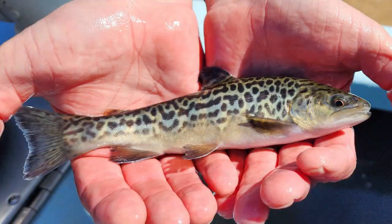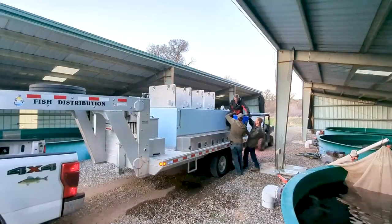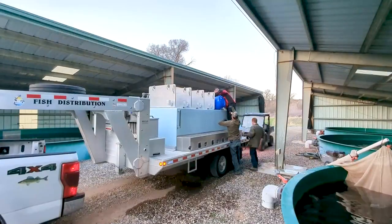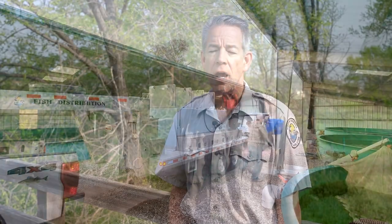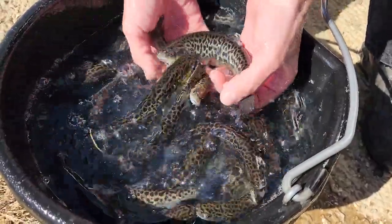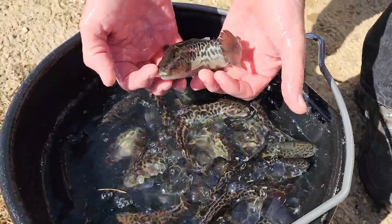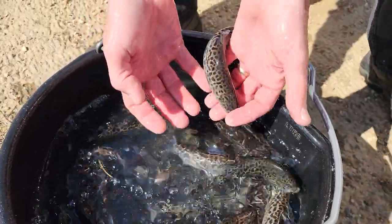Tiger trout have a unique coloration with a spectacular barring. This spring, 5,000 tiger trout roughly five to seven inches long were acquired from Wyoming, with half stocked in Fish Creek in Morton County and the other half in Hooker Lake up in the Turtle Mountains.